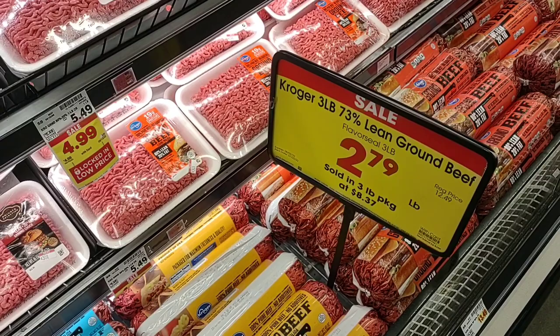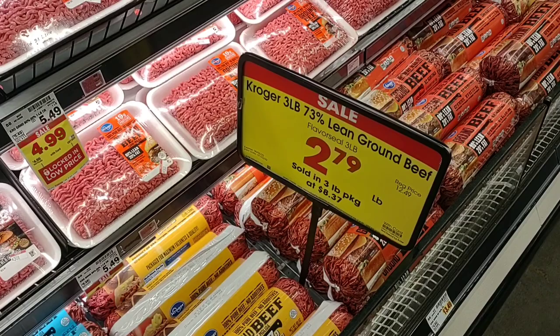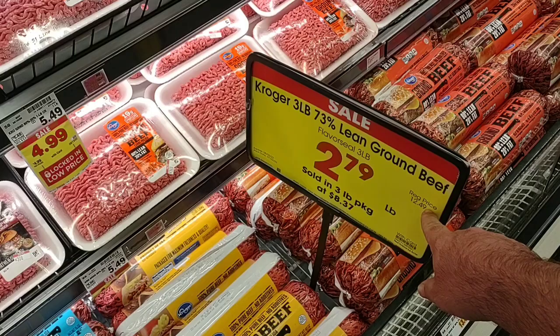Last week it was $8.20 in the tube; this week it is $7.327 in a tube — a three-pound package for $8.37. That is a pretty good deal at $2.79 a pound, but you have to buy the three-pound package.